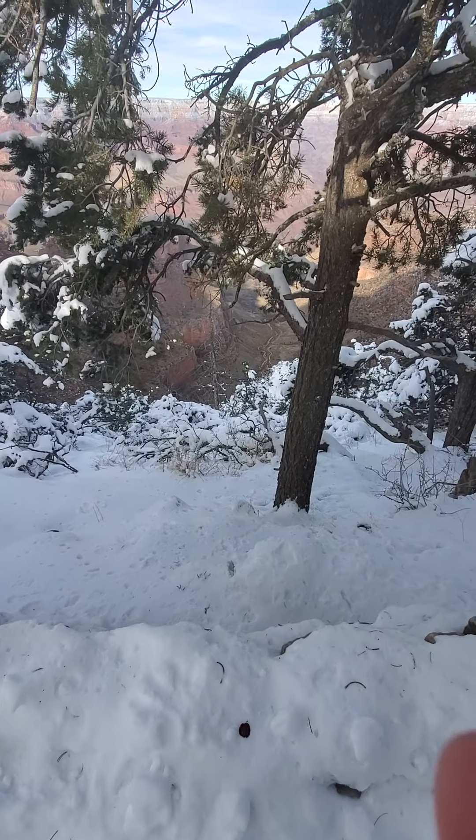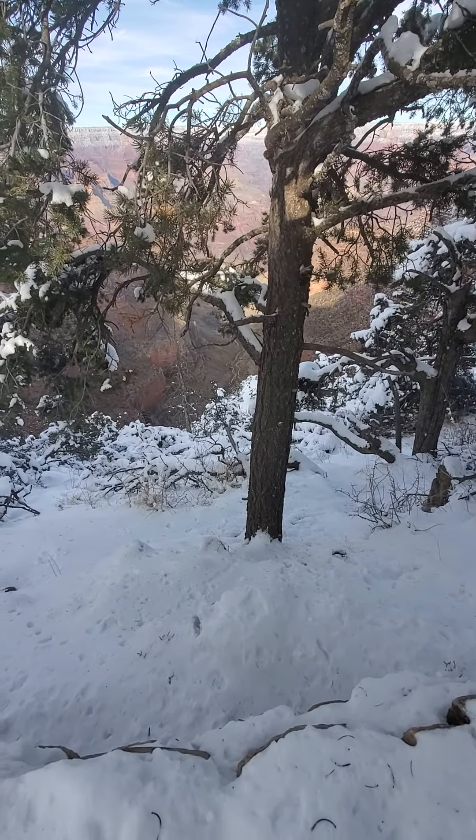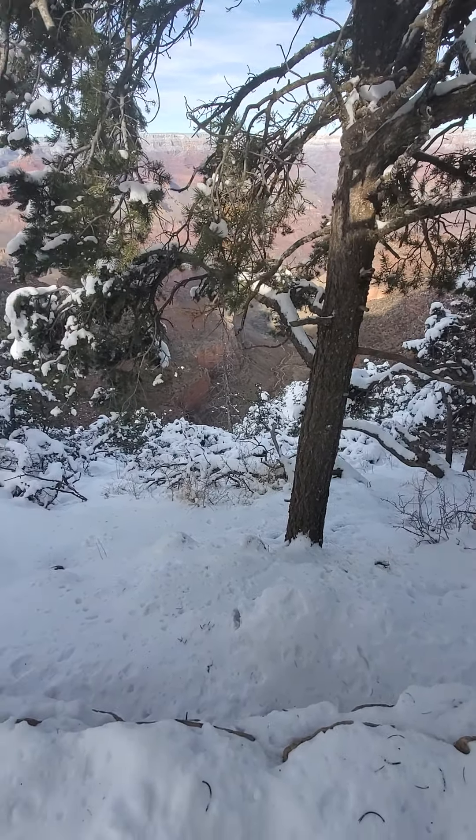So guys, we are staying here for about a night, I think. We're just looking at the Grand Canyon and all that.